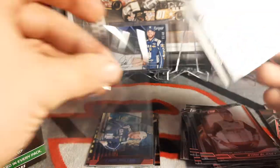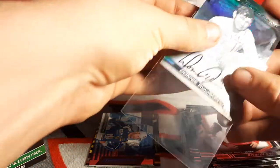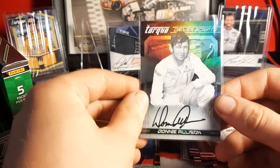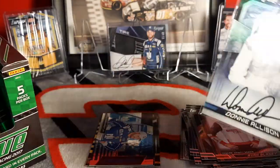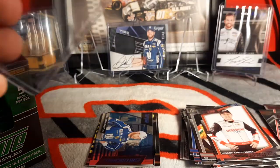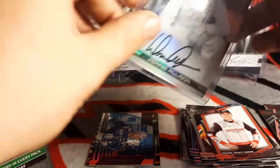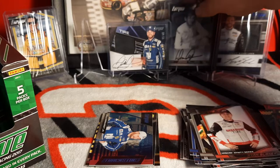I was hoping our legendary auto would be somebody really legendary, and Donnie Allison is just that — him and his brother Bobby and Cale Yarborough, infamous for the fight back in the 1979 Daytona 500 on the last lap when they were fighting down in the infield. We'll stick him right there.